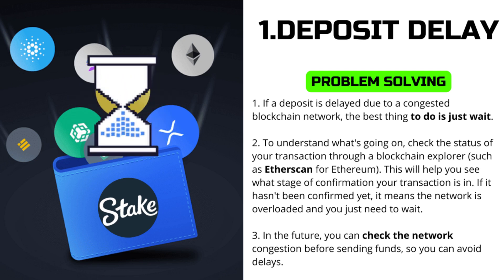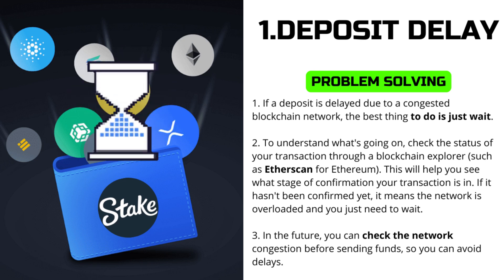Solution to problem 1: If a deposit is delayed due to a congested blockchain network, the best thing to do is simply wait. To understand what's going on, check the status of your transaction through a blockchain explorer, such as Etherscan for Ethereum. This will help you see what stage of confirmation your transaction is in. If it hasn't been confirmed yet, it means the network is congested and you just need to wait.